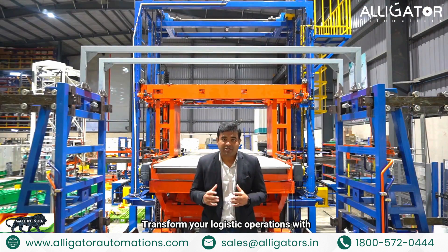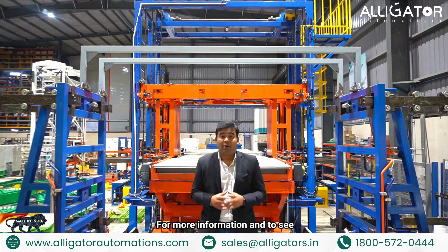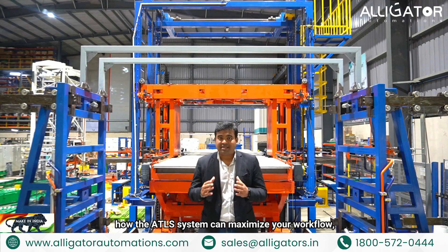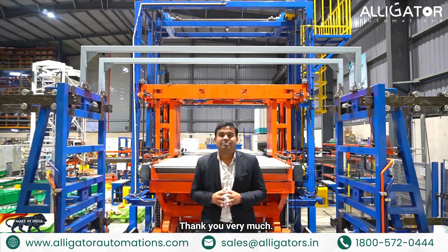Transform your logistics operations with the Automatic Truck Loading System by Alligator Automations. For more information and to see how the ATLS system can maximize your workflow, contact us today. Thank you very much.